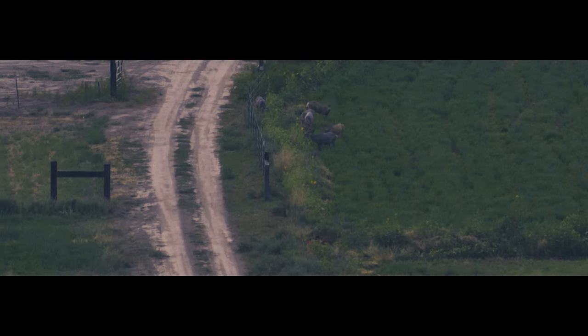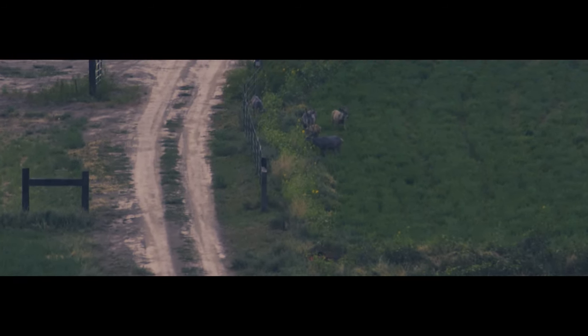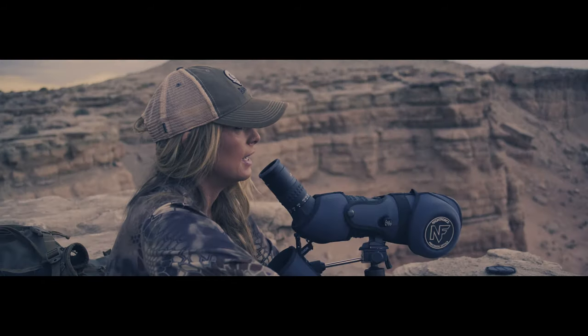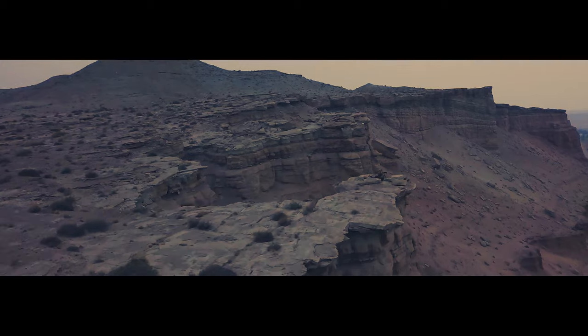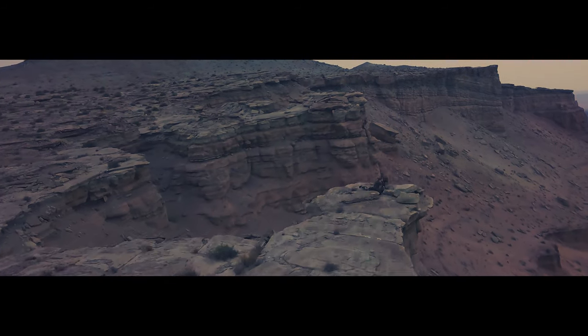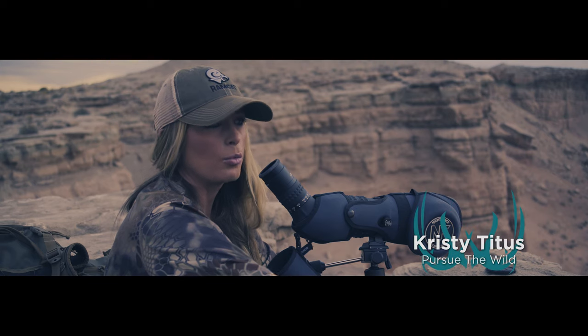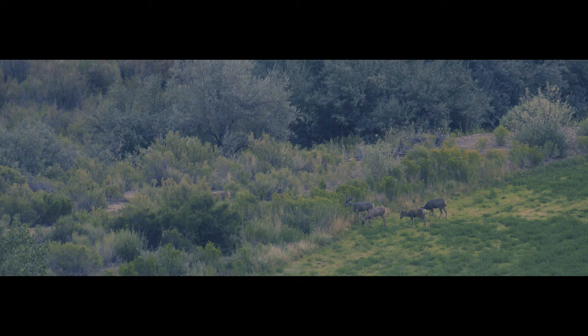We've got this group of bucks spotted — it's the same group I saw last night while scouting. At this point, I'm hoping they come up, cross this river, and bed up here on the mountain. If that's the case, my plan is to ambush them on their way up because there are only a couple of places along this rimrock face to get up on top. If they don't come up here, I hope to figure out where they bed so that tonight I have a better opportunity of getting on them when they stand up.